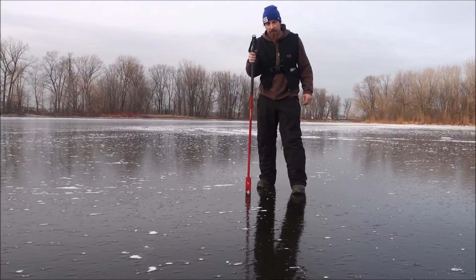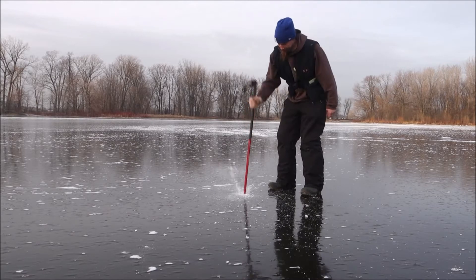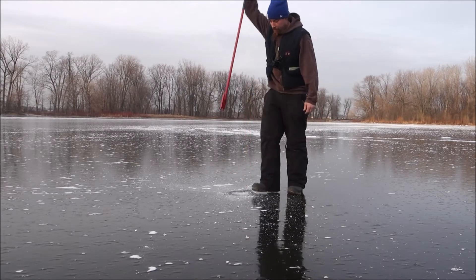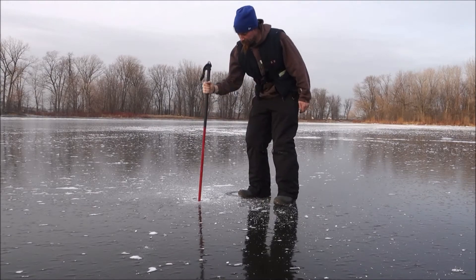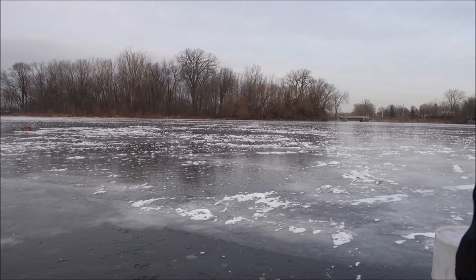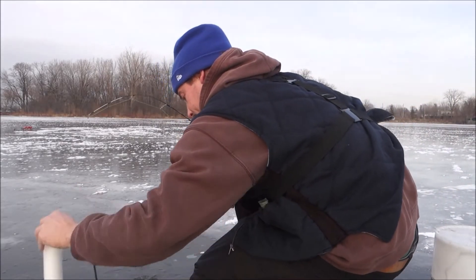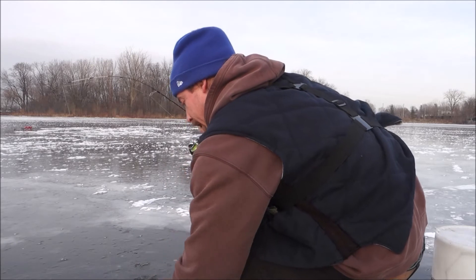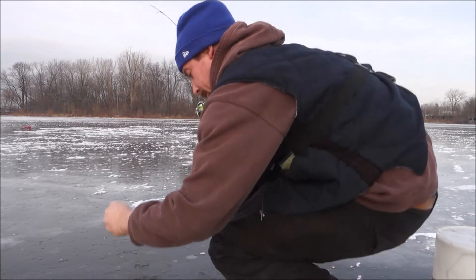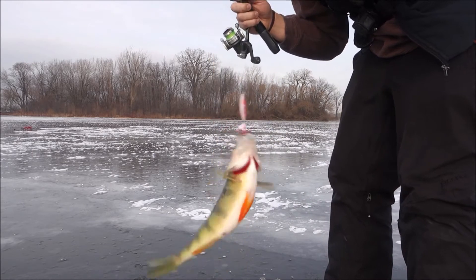This spud bar is pretty effective. We got something through the ice — look at this. Wow. Nice perch.